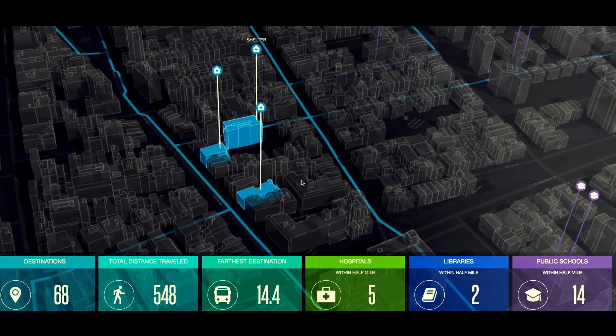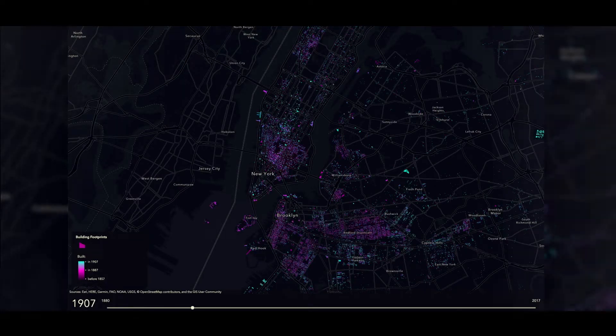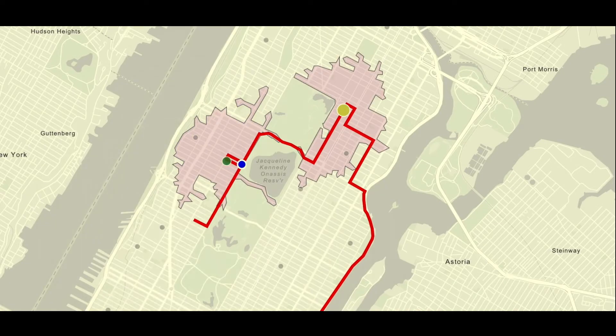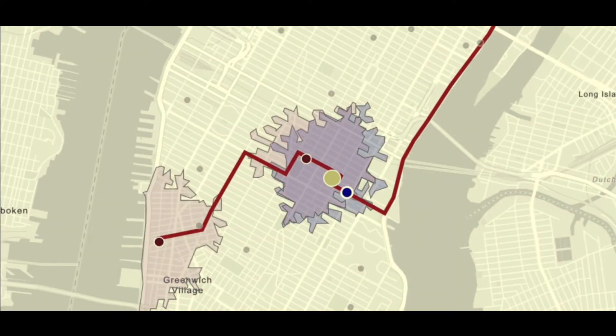Most important, it's completely free to get started. If you're generating revenue, you can subscribe to an affordable commercial plan. If you're geocoding, routing, or using other services, you pay only for what you use.